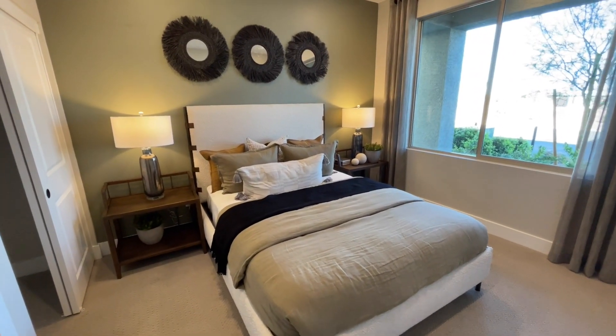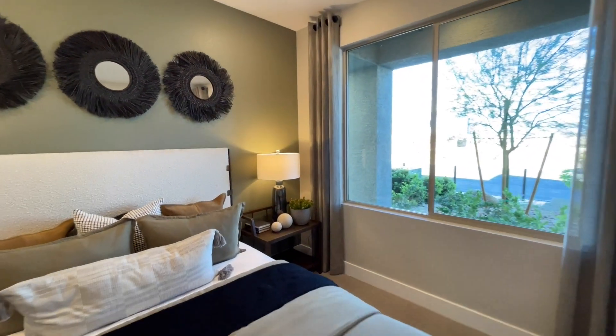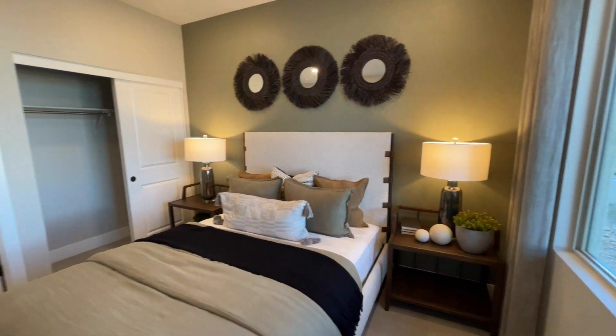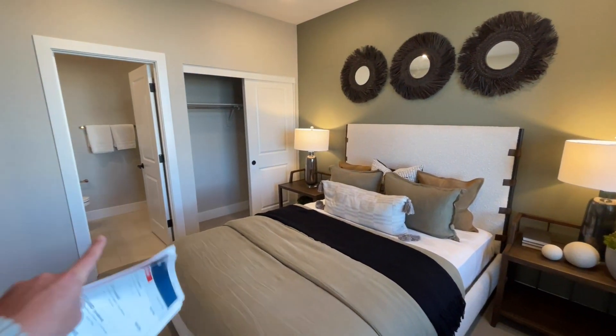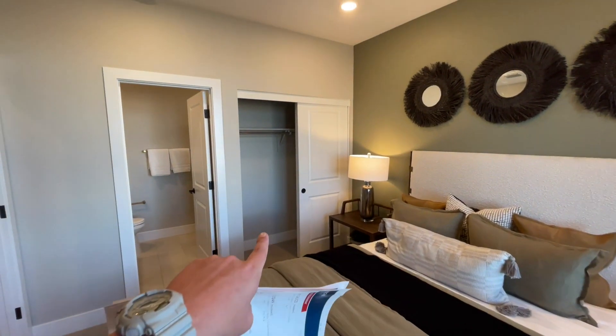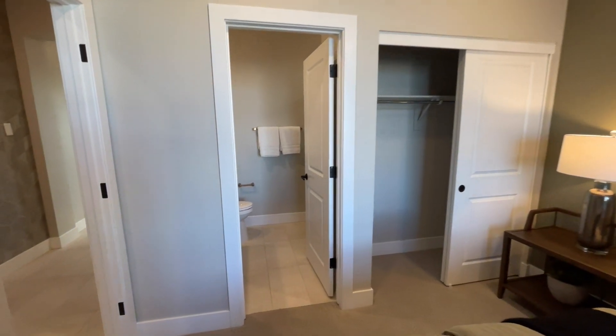This is a full-size bed with two nightstands and a huge window. When you do this room it almost becomes like a nice guest room because it becomes an ensuite — I think it's like $12,000 to $13,000 to do this option. We have our two-door slider. If you need more closet space, add a second one and you've doubled your closet space for hanging.